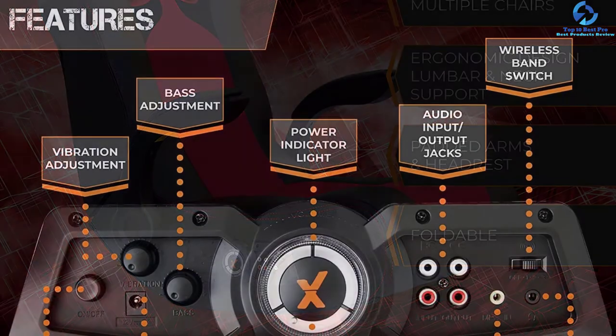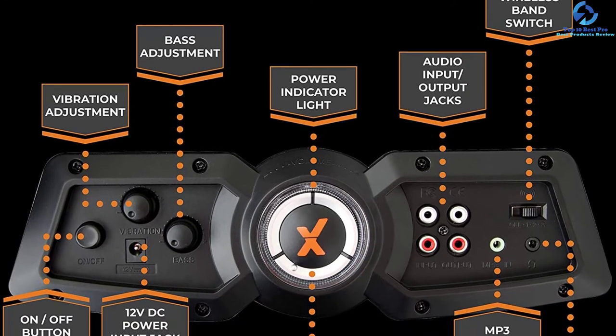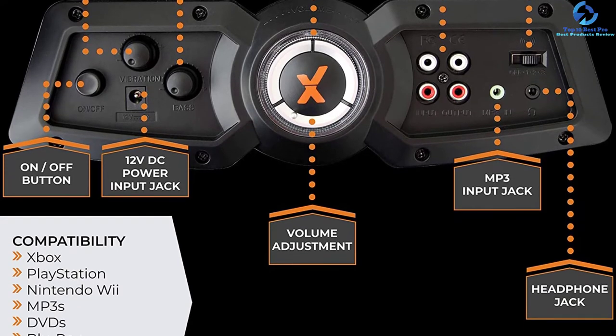The chair adopts Bluetooth 2.1 connectivity that allows for seamless connection with multiple devices, making it a very reliable piece to get started with for your gaming needs.